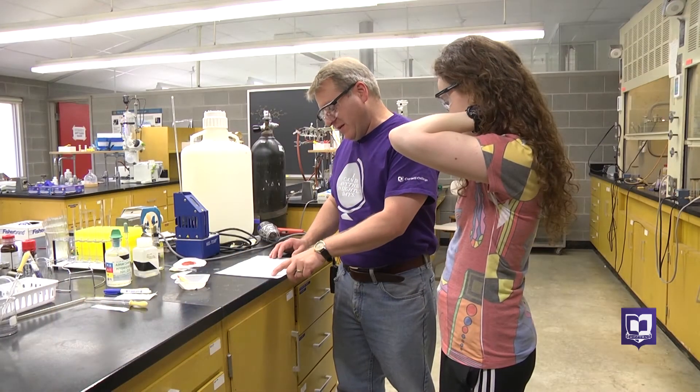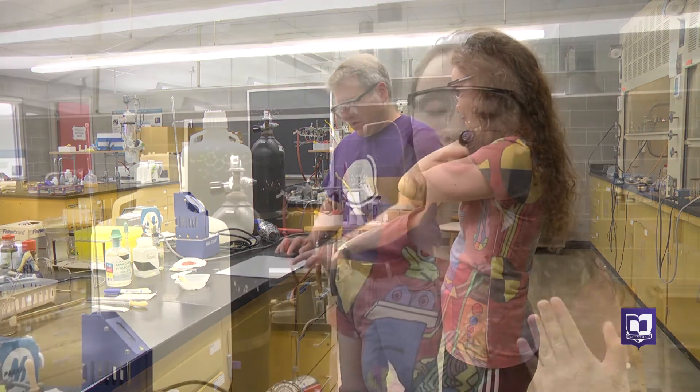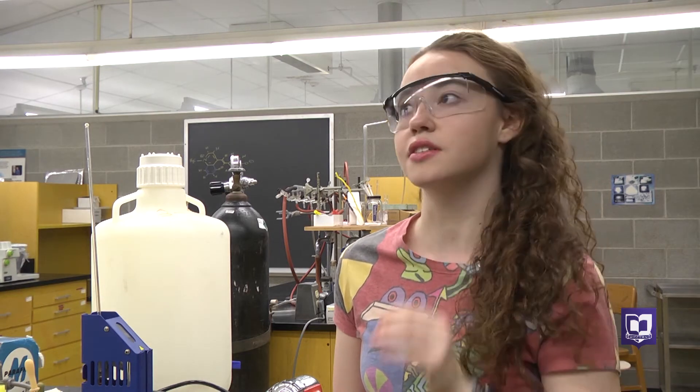At the end of the 10-week institute, these two have big goals for their findings. My ultimate goal this summer is to have enough research, enough data, and enough answers to write a publishable paper. And also, the bigger picture is to have a lab that can be incorporated into the organic chemistry class so students can actually do this.